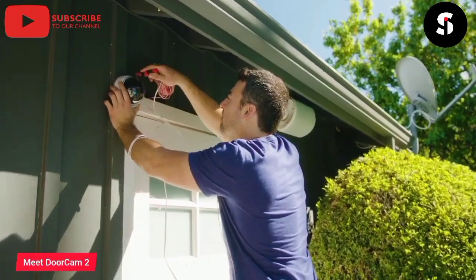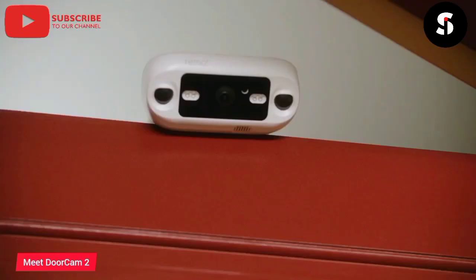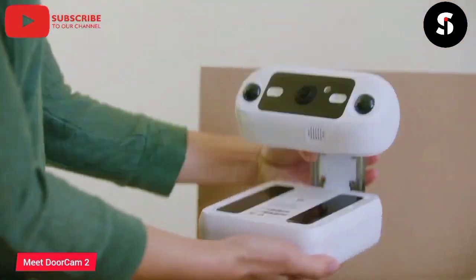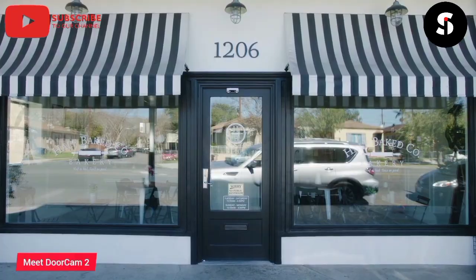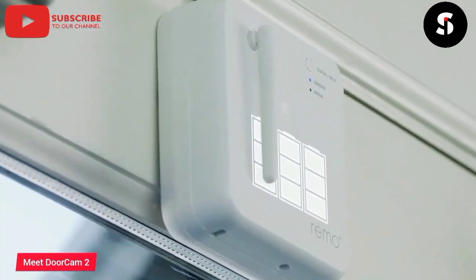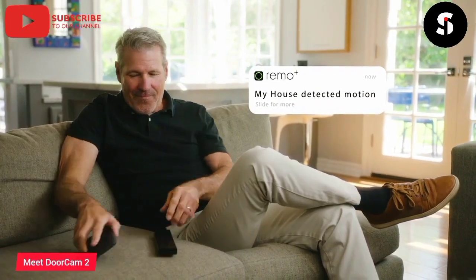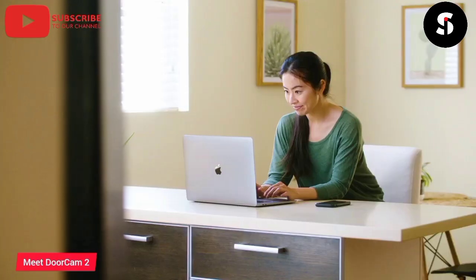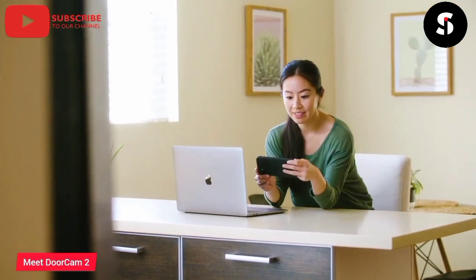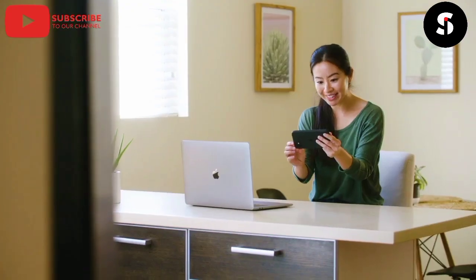Introducing the Remo DoorCam 2, the ultimate security camera for your front door. With its advanced features and easy installation, the DoorCam 2 is the perfect way to keep your home safe and secure. Thanks to its high-quality video feed and real-time alerts, the DoorCam 2 allows you to monitor your front door from anywhere at any time. With its advanced motion detection technology, the DoorCam 2 captures every movement and activity, providing you with the ultimate peace of mind. The DoorCam 2 also features a sleek and discreet design, allowing it to blend seamlessly with your home's exterior. With its easy installation and long-lasting battery, the DoorCam 2 is the perfect way to upgrade your home's security without any hassle.